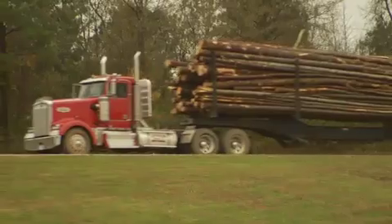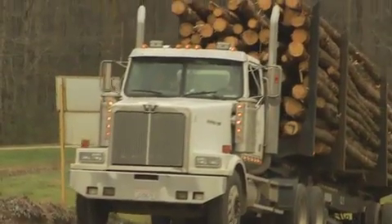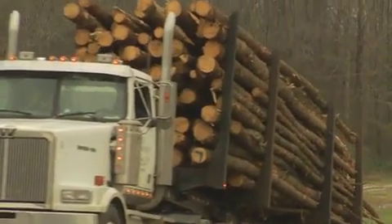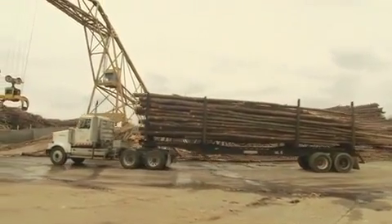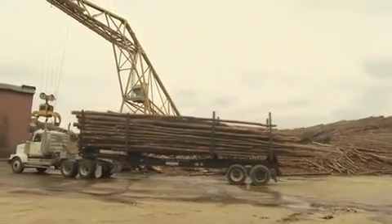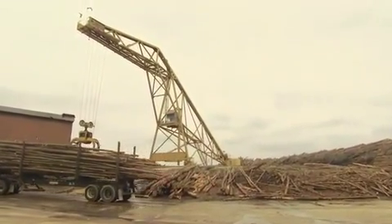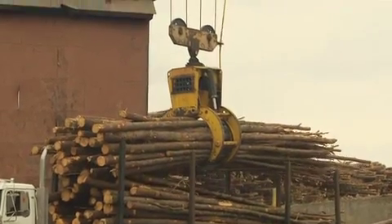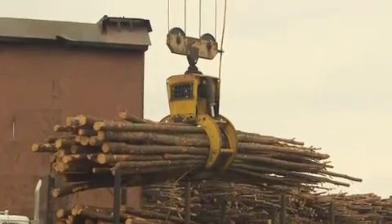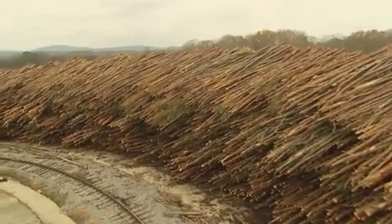The manufacturing process begins with logs arriving by truck. All logs used to make LP OSB are from forests or timber procurement systems that are SFI certified in accordance with Sustainable Forestry Initiative standards, and they must meet LP Building Products' high standards for quality. Once our inspectors are sure a load meets our quality requirements, the crane unloads and sorts the logs, processing them based on factors such as the species of the wood and logging conditions.